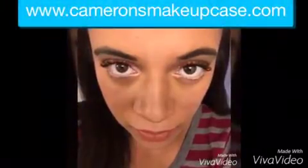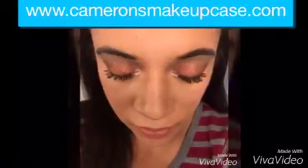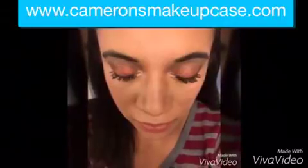So if you like today's look, all you need to do is go to www.cameronsmakeupcase.com. You can message me or friend request me — the website again is www.cameronsmakeupcase.com. That's where the wow factor happens. Have a great day, bye!